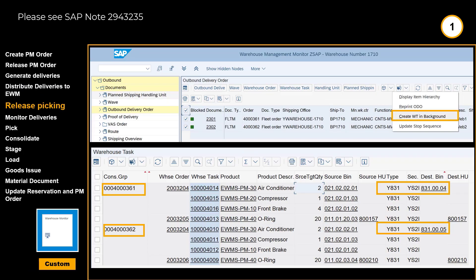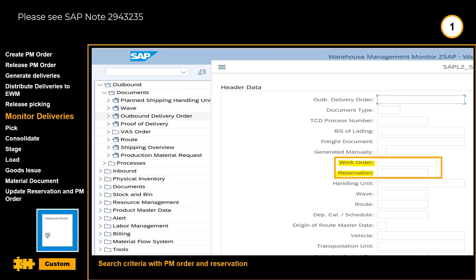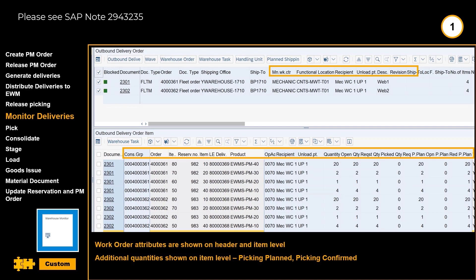The appropriate warehouse tasks can be created in a background job or directly in the EWM warehouse monitor. From the warehouse monitor, we can also monitor the work orders before picking starts and all the way to goods issue. In the monitor, work order attributes are shown on both header and item level. Quantity details are shown on item level such as open quantity, requested quantity, picked quantity and more.